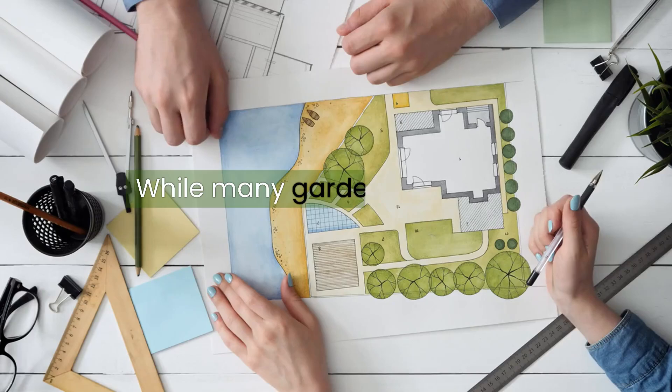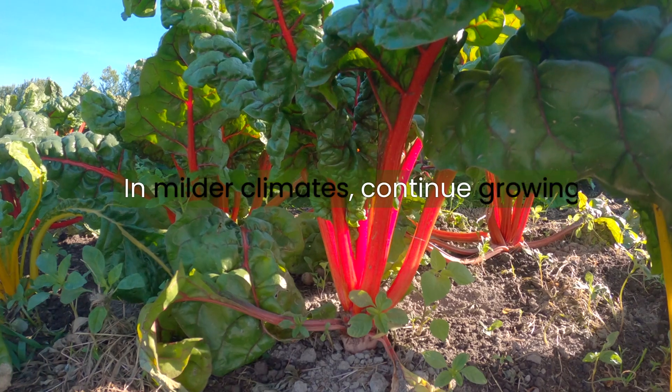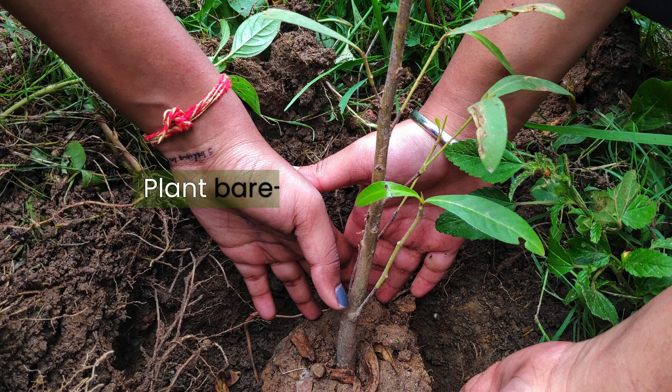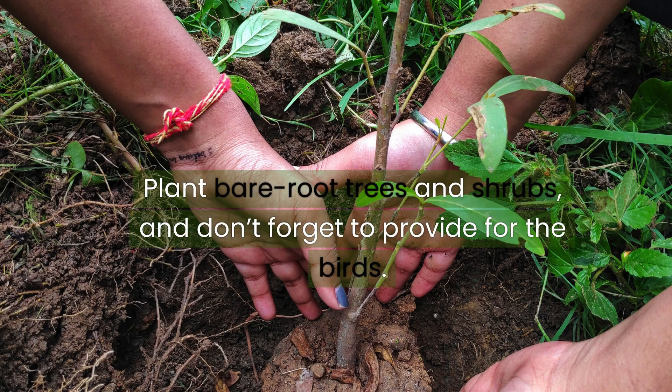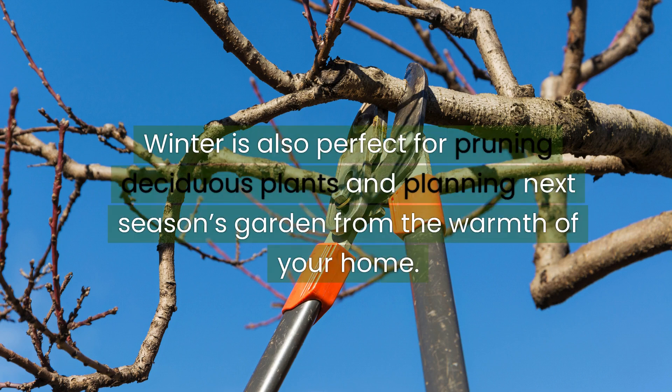Winter wonders. While many gardens rest in winter, it's an ideal time for planning and preparation. In milder climates, continue growing cool season crops under protection. Plant bare root trees and shrubs, and don't forget to provide for the birds. Winter is also perfect for pruning deciduous plants and planning next season's garden from the warmth of your home.